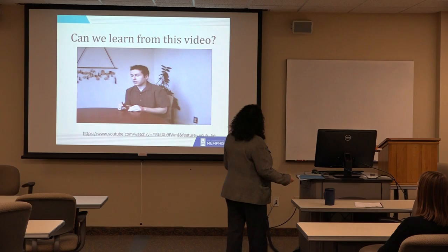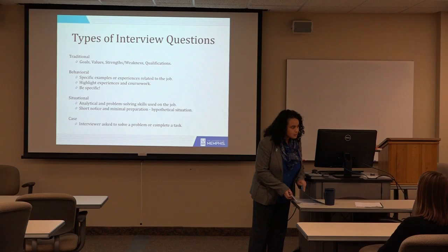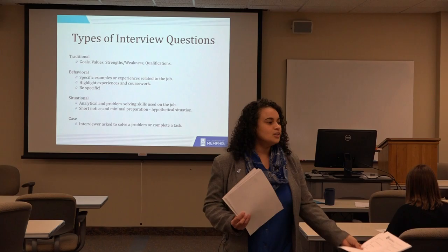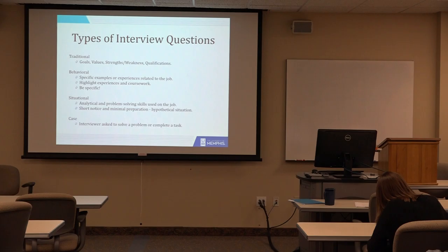What I have for you today is a cheat sheet. I want you to put a star next to the ones that you think are basic, traditional kind of questions. And then put two stars next to the ones where you think you'll use what I'm calling the STAR method. I know you don't know what the STAR method is yet, but I want to make sure you can identify the basic questions from the more complex ones.